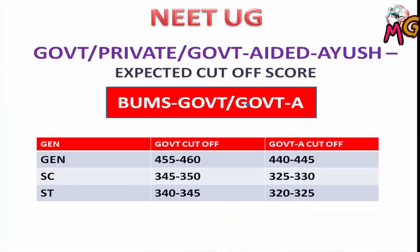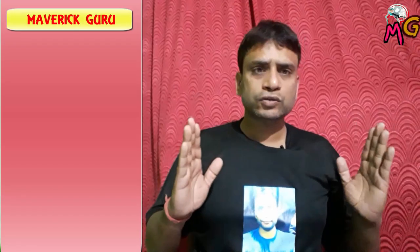Now for BUMS (Unani), the government college cut-off is in the range of 455 to 460, and government-aided college cut-off is 440 to 445. For SC category: government colleges 345 to 350, government-aided 325 to 330. For ST category: government colleges around 345, and government-aided around 325.